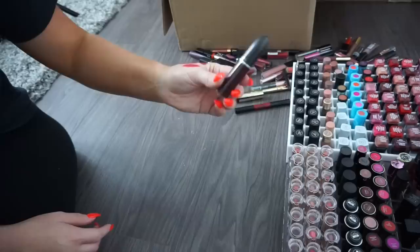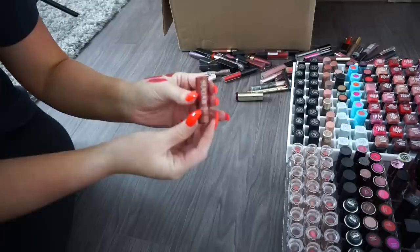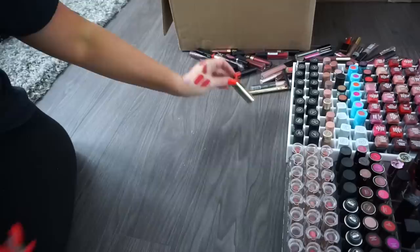A super deep dark matte liquid lipstick — donate. Another Makeup Forever Sculptor — donate. A newer Lawless liquid lipstick — keeping. Another newer Lawless liquid lipstick — keeping. A Fresh lip balm — keeping, these are really nice. Almost none left in it, but I'll keep what I have.